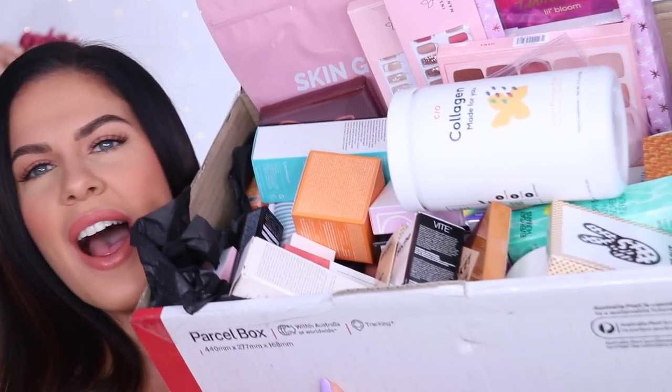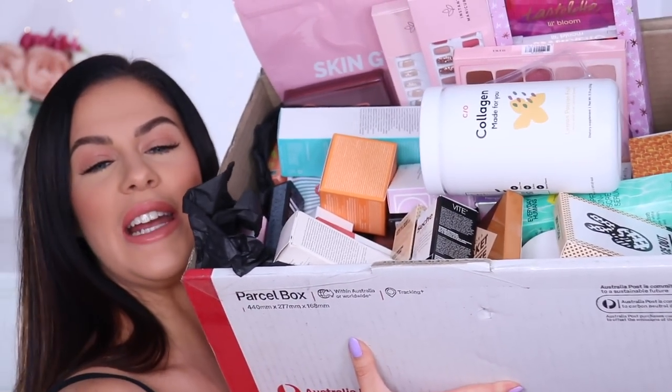Hey guys, welcome back to my channel and welcome to today's video. I have got a literally ginormous Sephora haul — all brand new products at Sephora, all brand new releases, super hyped up products. I'm going to show you this box and it weighs a ton — it's massive, takes up the whole screen. I reckon it weighs a good 10 kilos of product.